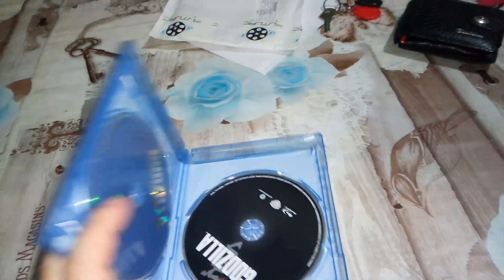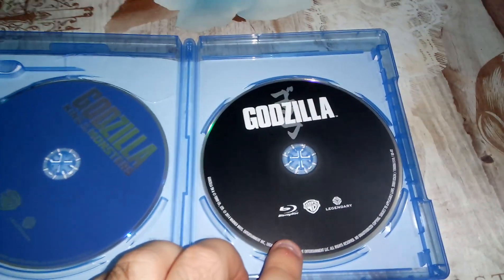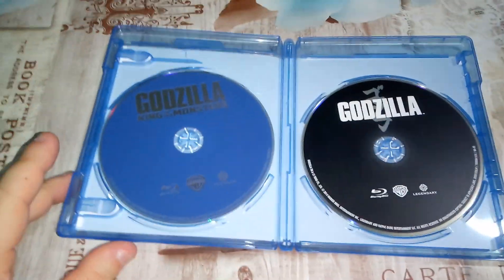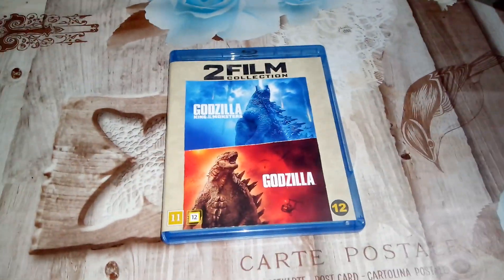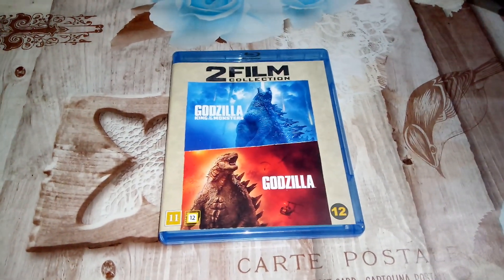And inside — okay, so we have this one for the first Godzilla movie and Kingdom of Monsters. There are no artworks on the discs, which is a shame, but this is what you get when you purchase this box set, so keep that in mind. Thank you for watching, subscribe to my channel if you haven't already, and I'll see you soon. Bye bye.